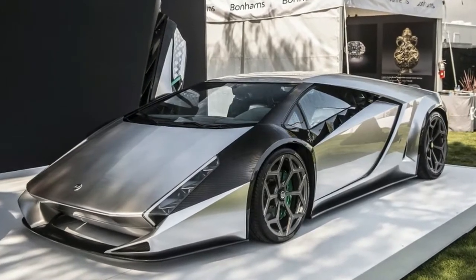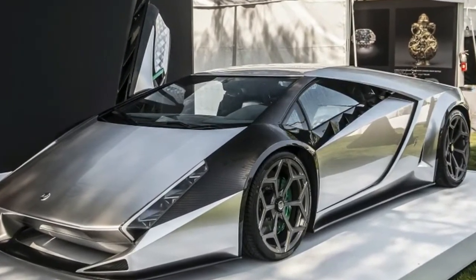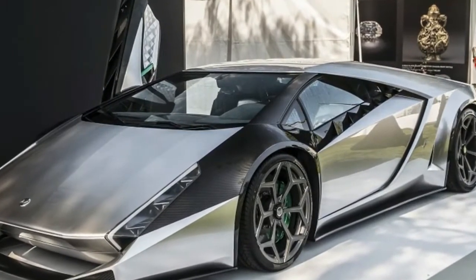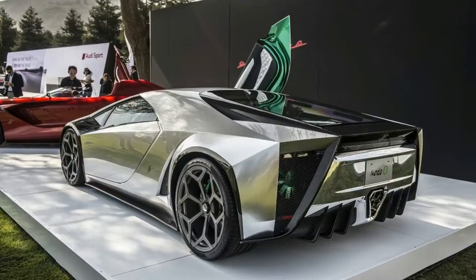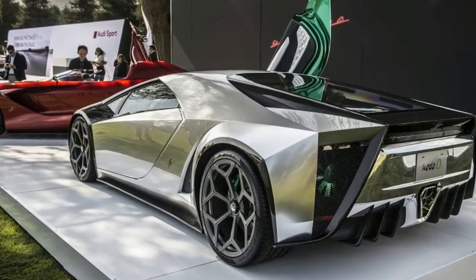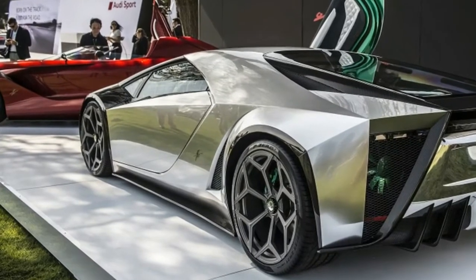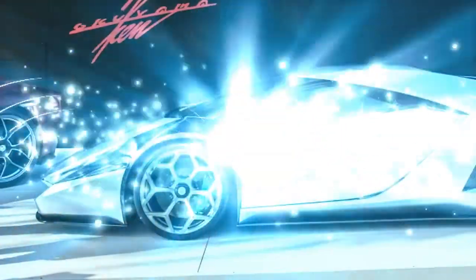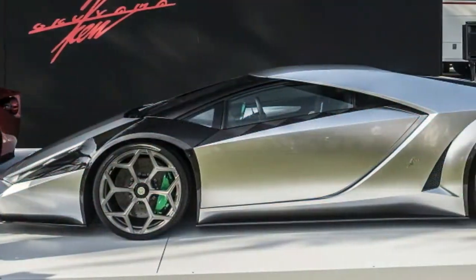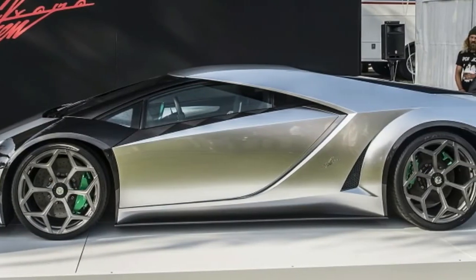Ken Akiyama designed the Code 0 to invoke memories of such classic 70s supercar designs as the Lancia Stratos Zero, Lamborghini Countach, and Ferrari Modulo, but its retro-futuristic looks are only skin-deep. The Code 0 sits atop the guts of a current Lamborghini Aventador, including its naturally aspirated 6.5-liter V12 engine.